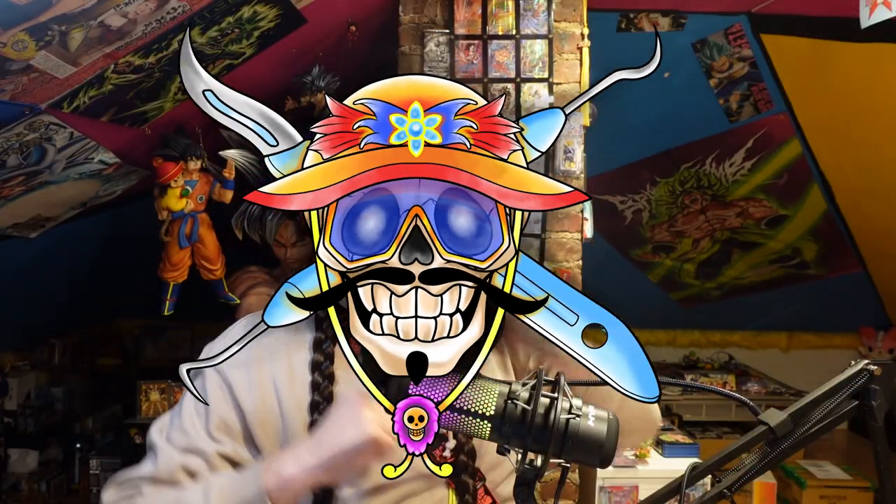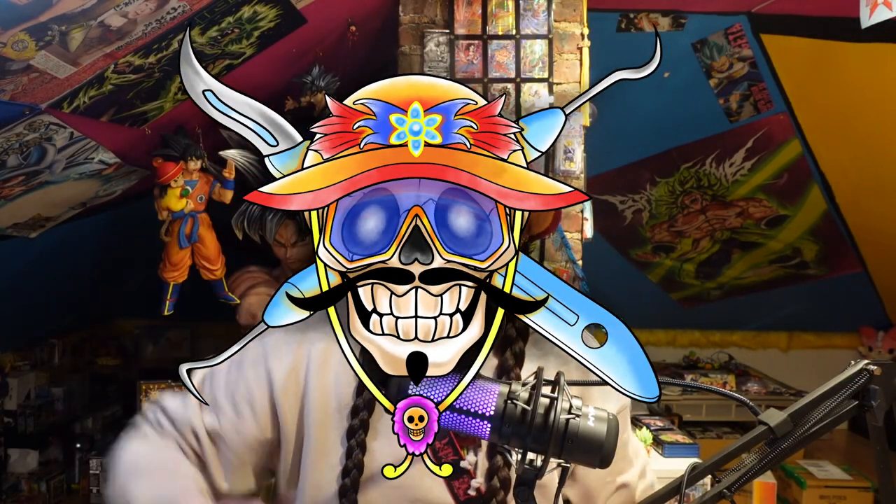Yo-ho-ho-sha! What is up, Joe Crew? It is me, JoeKuDMD, and today I'm going to explain to you how to get One Piece cards effectively.